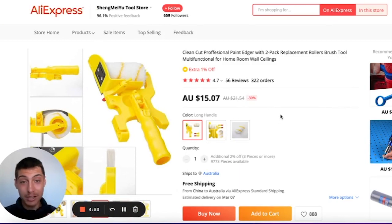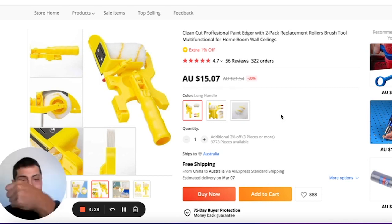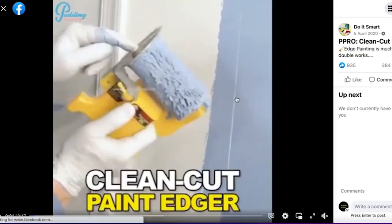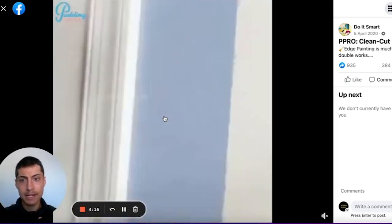Coming in at number five is this professional paint edger. This is a really good product to sell — definitely one to list in February 2023. It has 56 reviews and 322 orders, and it's in that $15–$75 impulse range. It's a home improvement product that solves a problem: it gets around edges on walls that you can't reach with a normal painter's brush. I found a Facebook ad that showcases its benefits and how it makes the house look really good.